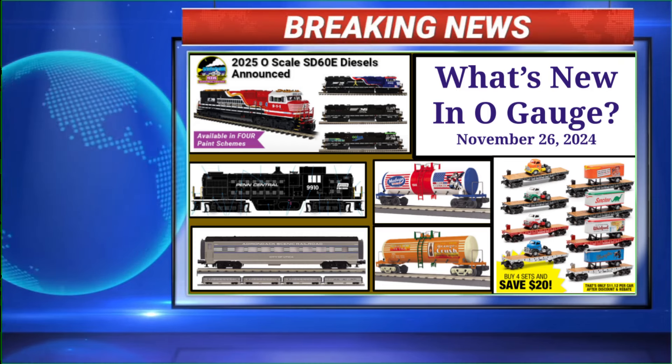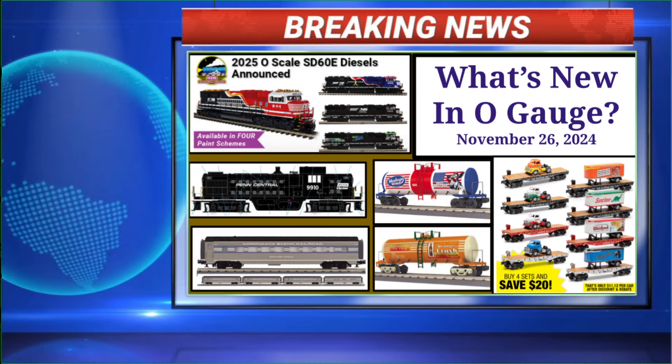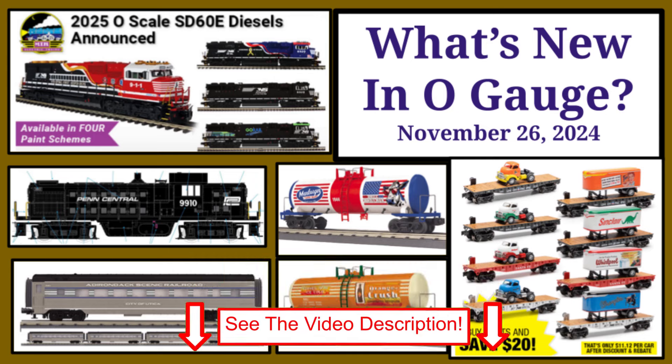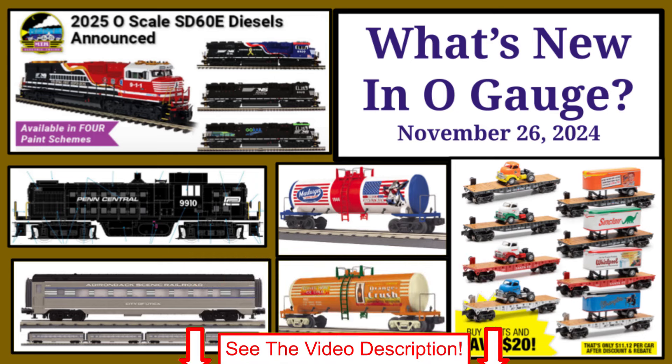Welcome once again to What's Doin' O-Gage, our weekly look at new products for our three rail layouts, libraries and train rooms. This week we have new product announcements from Menards, MTH and more. See the video description for more information about each of the following products and let's get started!